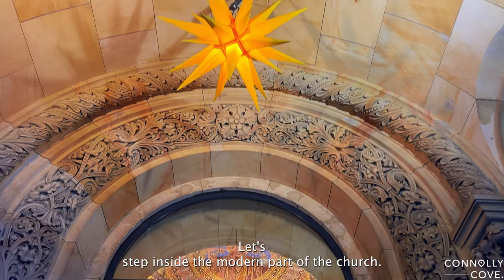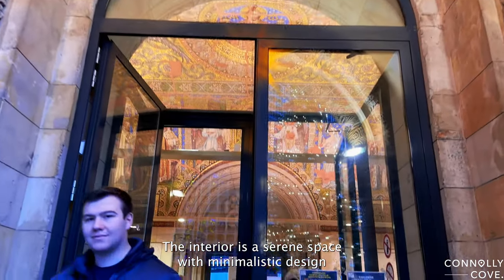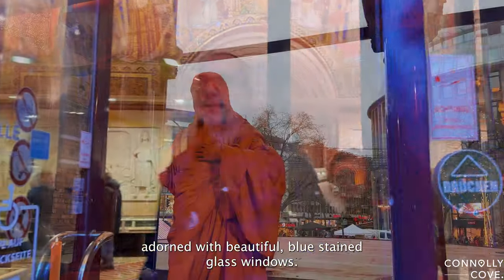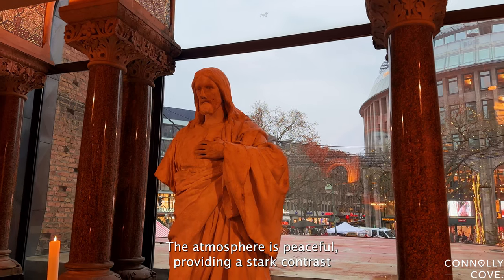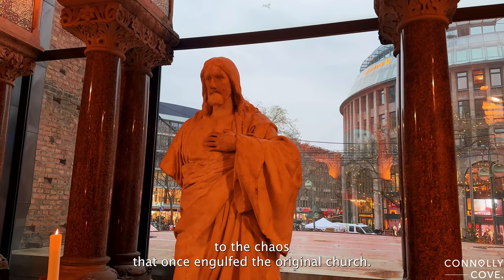Let's step inside the modern part of the church. The interior is a serene space with minimalist design, adorned with beautiful blue stained glass windows. The atmosphere is peaceful, providing a stark contrast to the chaos that once engulfed the original church.